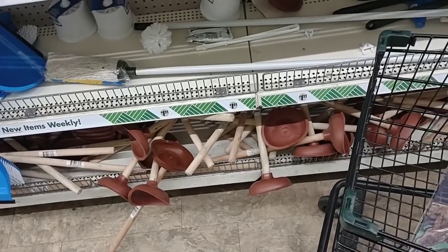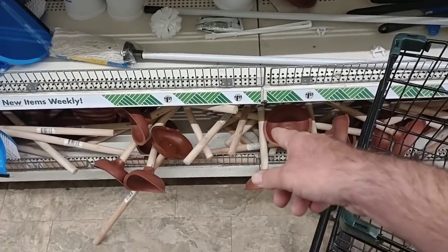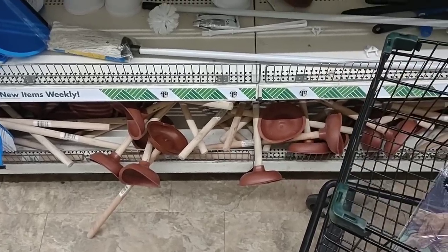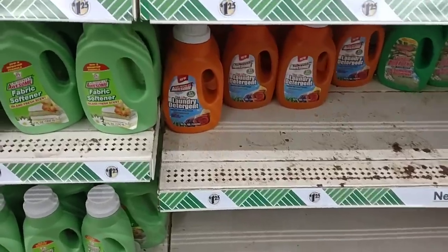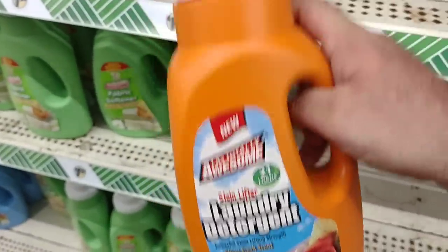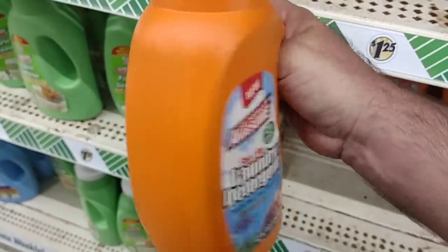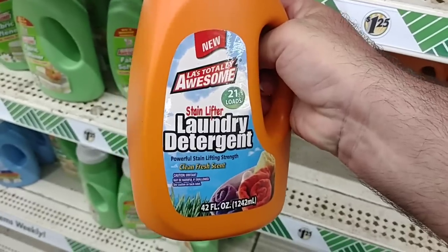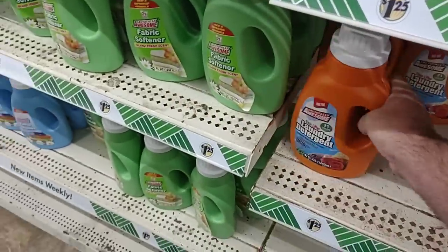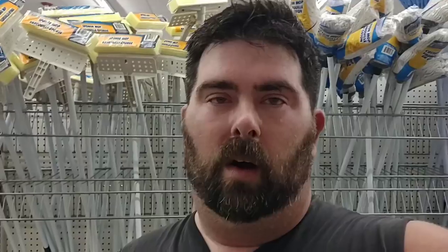We get a lot of good comments on the Totally Awesome laundry detergent here. It is 21 loads for $1.25 now. Still an okay deal, but we have seen at Big Lots that they are $1. So if you have a Big Lots near you and you like this stuff, save a quarter — although I don't know if it's worth the extra trip. Still, I've heard it's really good laundry detergent.